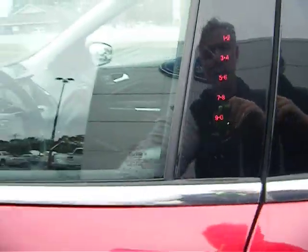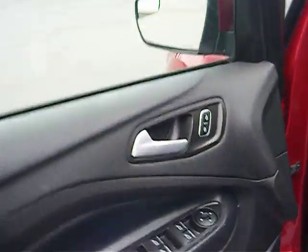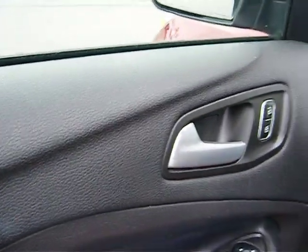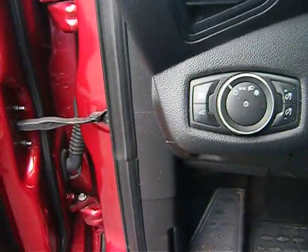Keyless entry on the door. Power door locks, mirror controls, window controls, and child safety lock on the door panel. Power driver's seat as well. Headlight controls and rear hatch button all to the left.